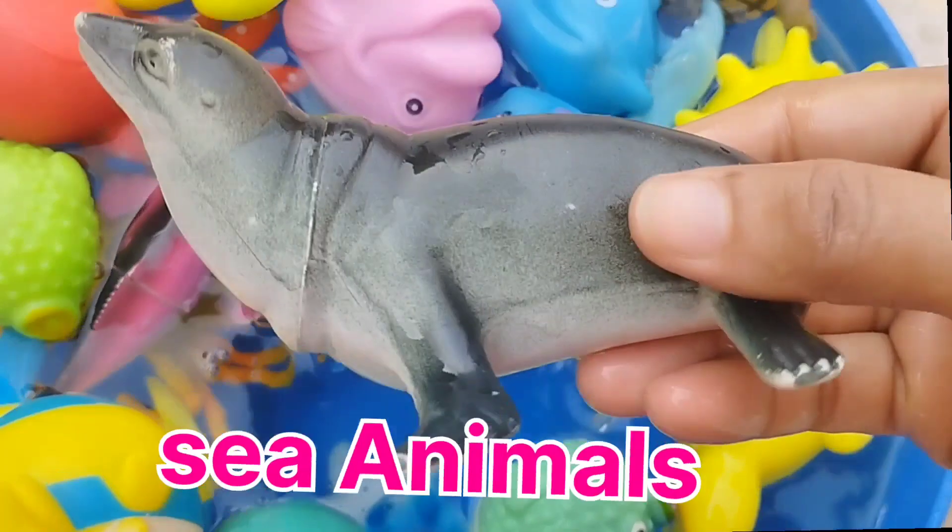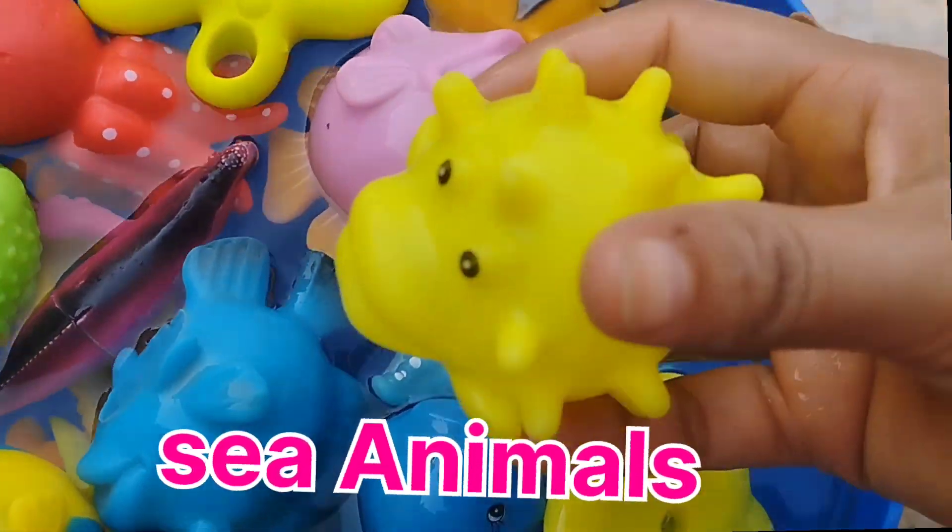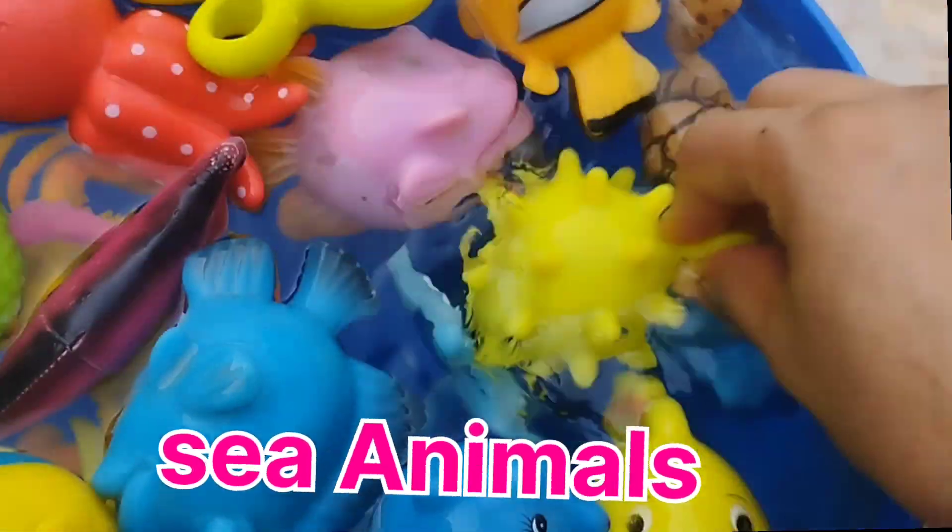A sea lion. This is a sea lion. A book of fish. This is a book of fish.